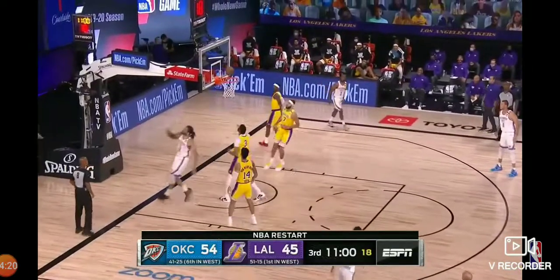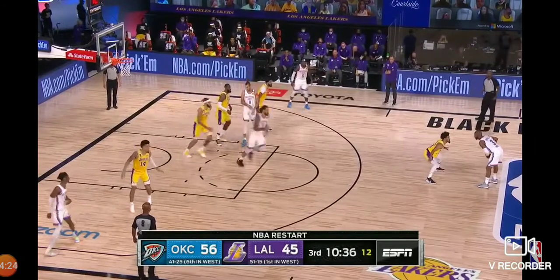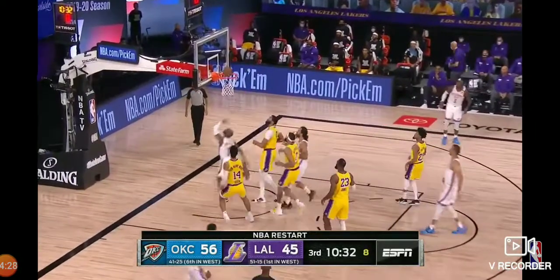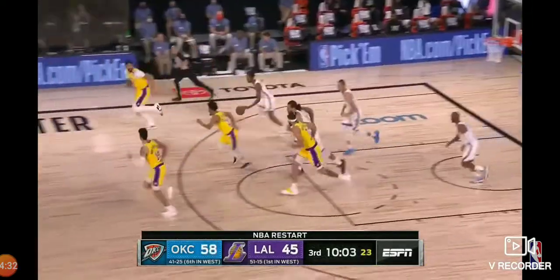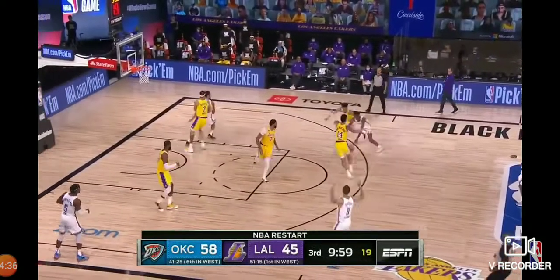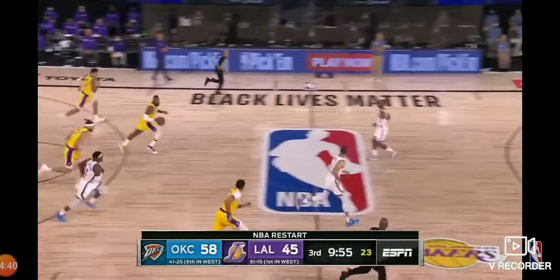Steven Adams. Nice little Euro step by Anthony Davis. They have to figure out who they are without Avery Bradley. Frank Vogel said they were fouling so much defensively that it just took them out of their rhythm. This is their fourth seeding game and they've already locked up the number one spot.